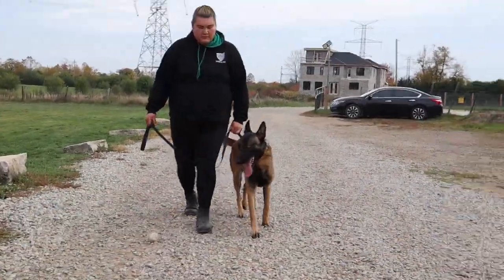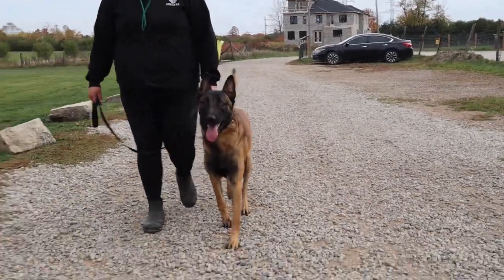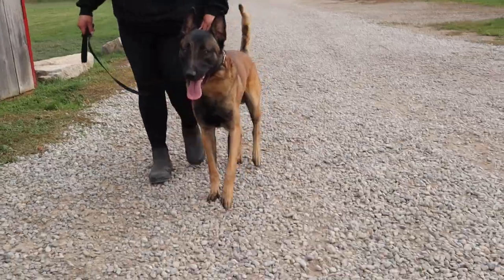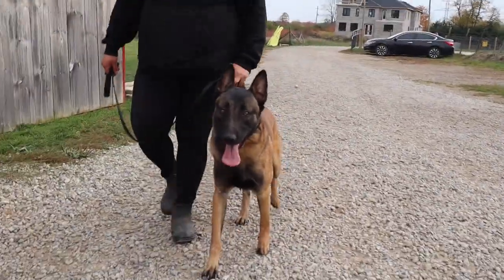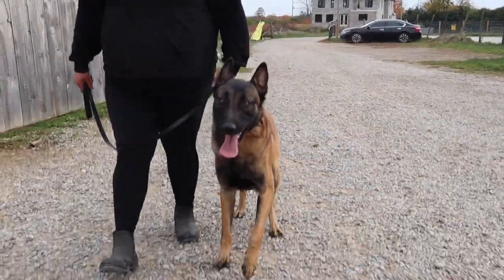Alright guys, so as you can see, Rico's a super stable dog. Very friendly dog, but also capable of executive-level protection work. If you want a dog to do bite sports with, he's a fantastic dog. He's a really, really nice dog. We're very excited to have him here in our program.